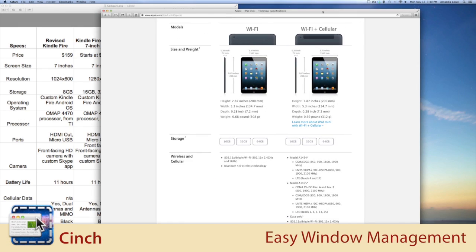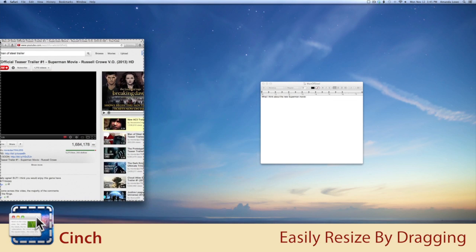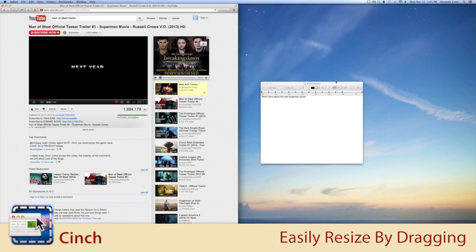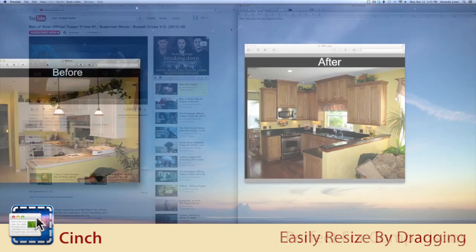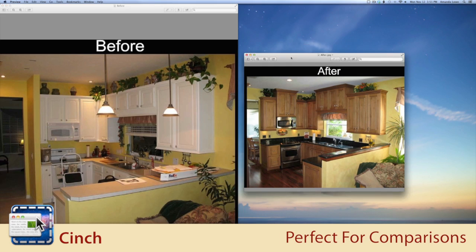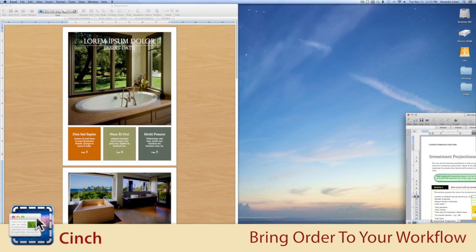Cinch provides you with a fun, elegant solution for window management. Precisely resize a window simply by dragging it to the left, right, or top screen edge of your display, and cinch it into place. Cinch is perfect for comparing the contents of two windows side by side, or for bringing order to a chaotic window workflow.